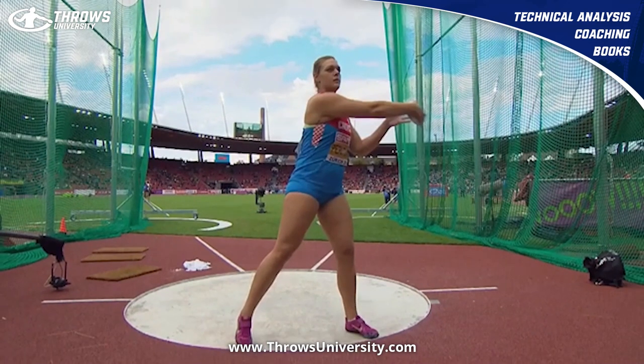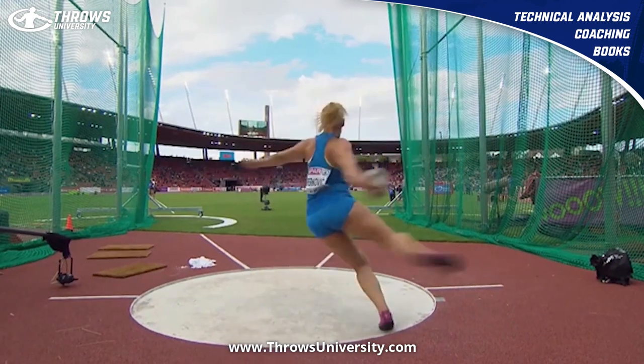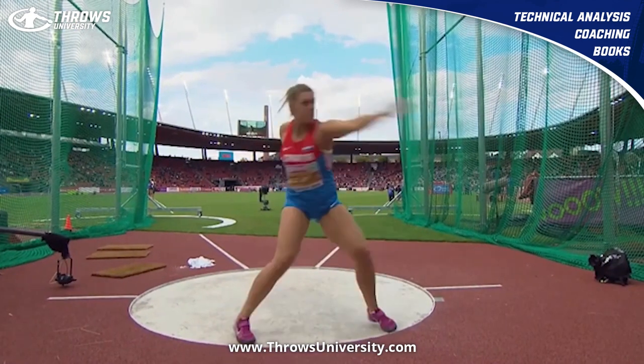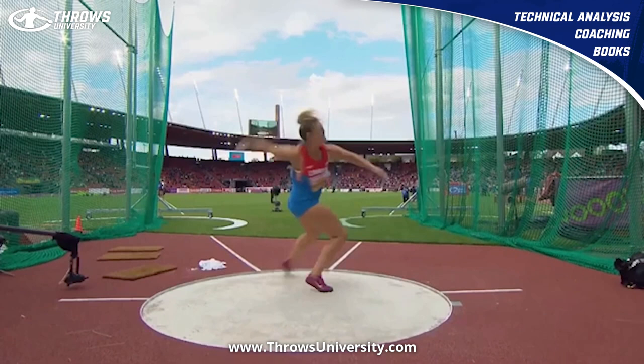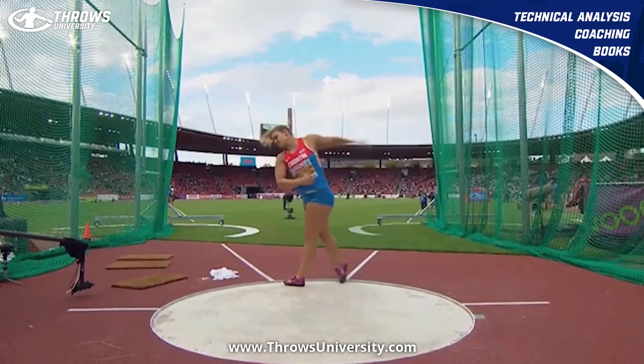What's up everybody? We are back with another sweet and technical analysis. We've got arguably the greatest female discus thrower of all time, Sandra Perkovic — two-time Olympic champ, three or four-time world champion, and I think she's won the European title five or six times. Something crazy.